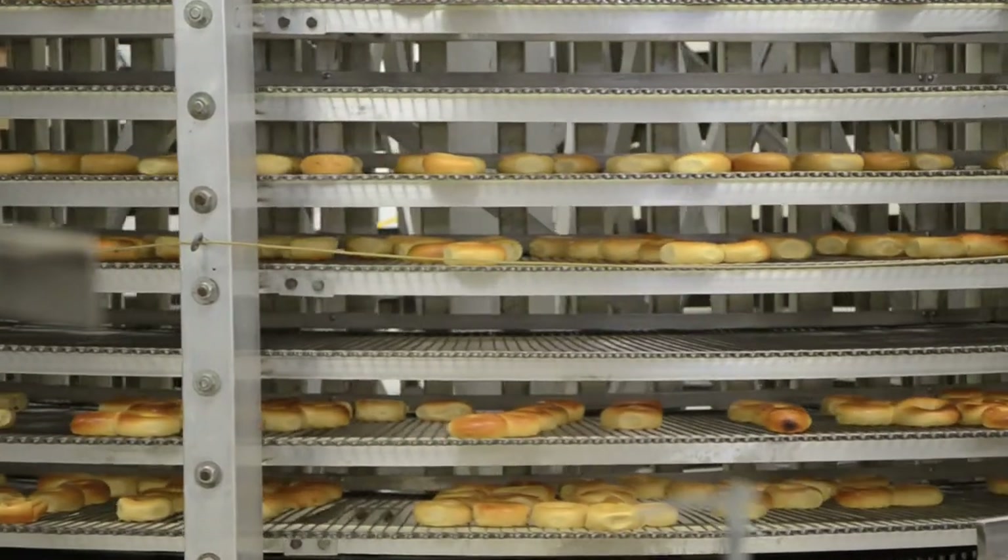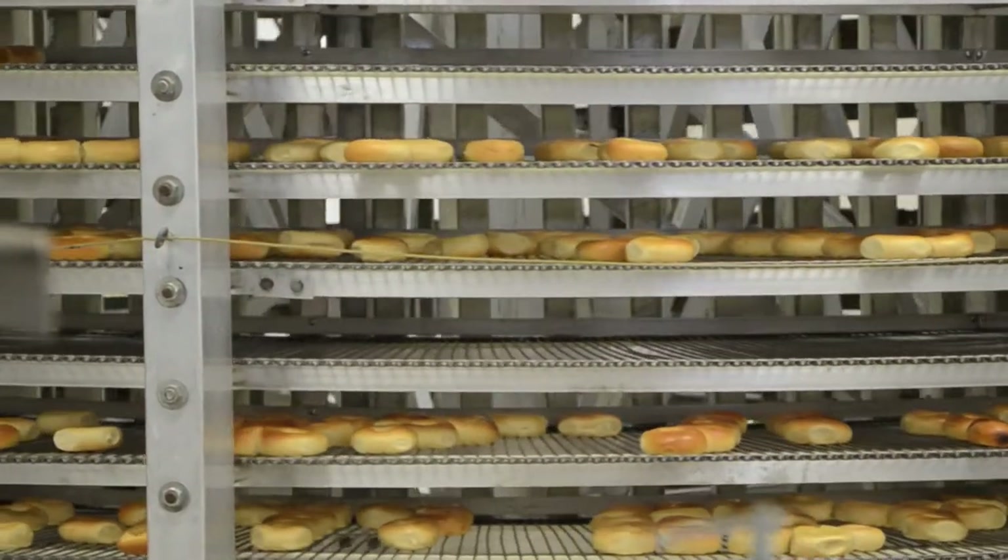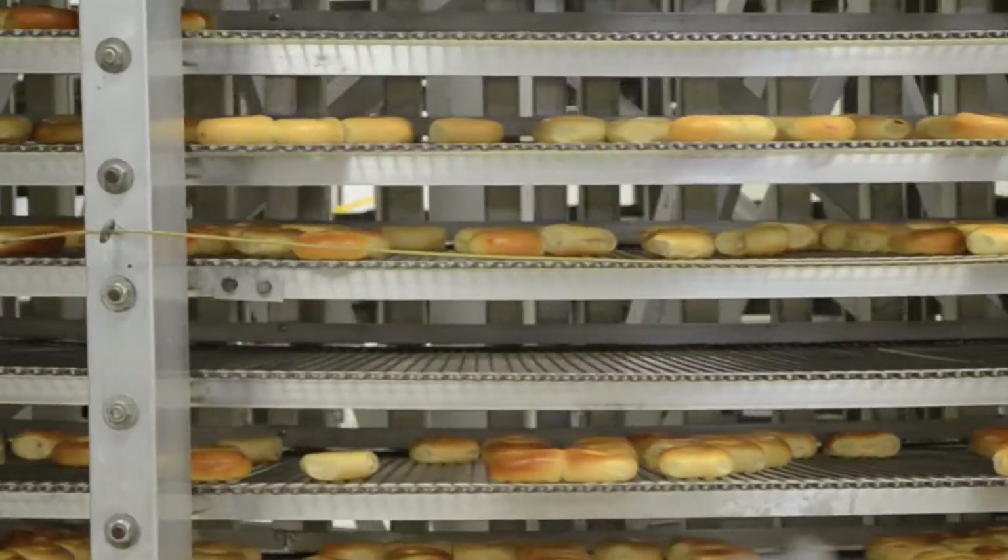And you can tell absolutely no difference. The reason is because the best bagels in the world are the ones that are made with the highest quality ingredients, hand boiled, and hand baked in a rotary oven. Those are the keys to a bagel, and the water has absolutely nothing to do with it.